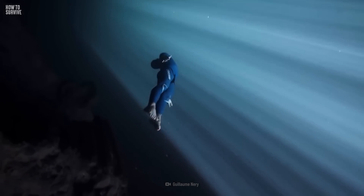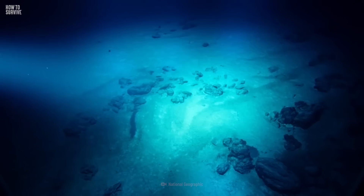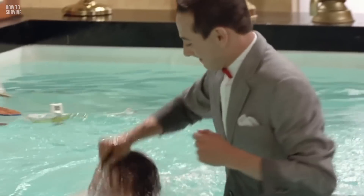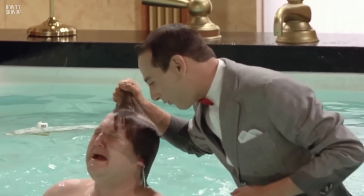But what if you love exploring and going where few people have gone before? What if you find yourself stuck at the bottom of the Mariana Trench? Don't worry, we've got you covered. To be prepared and stay alive, keep watching How to Survive.